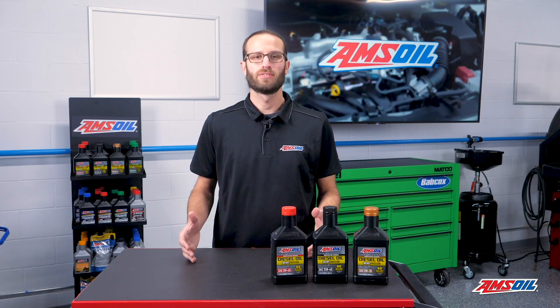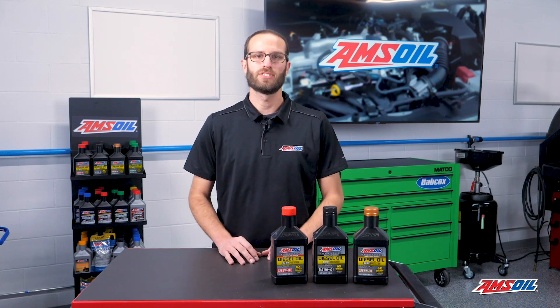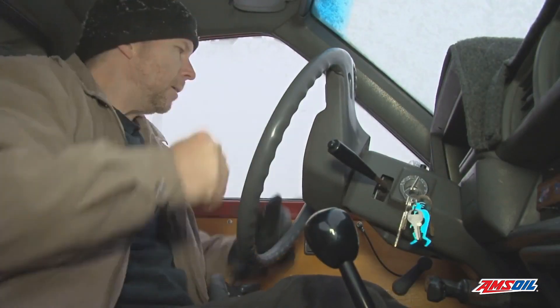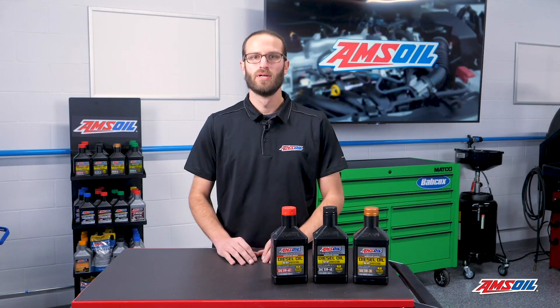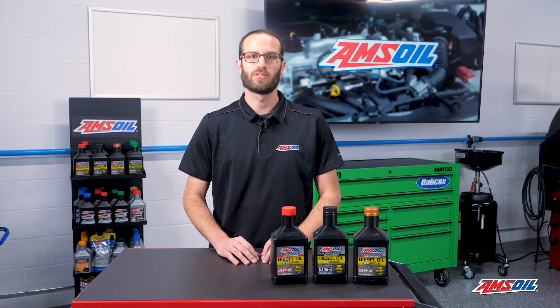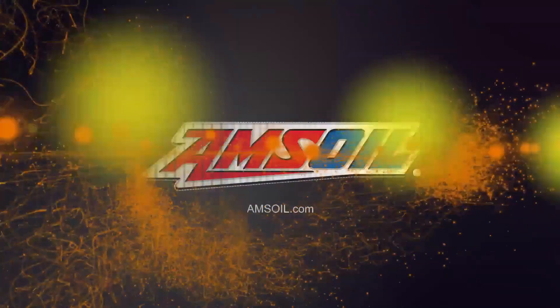No one wants to open the door to their vehicle, turn the key, and not have the engine start up. Diesel engines, because of the way they function, have more issues with hard starting. We'll discuss some of the common culprits of hard starts today in the AMSOIL Garage. This video is brought to you by AMSOIL, the first in synthetics.